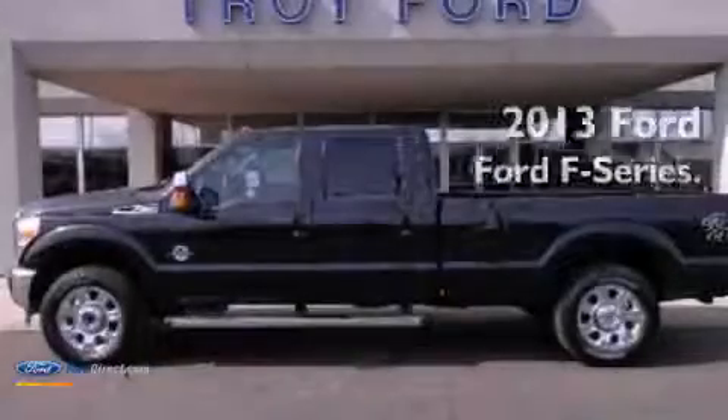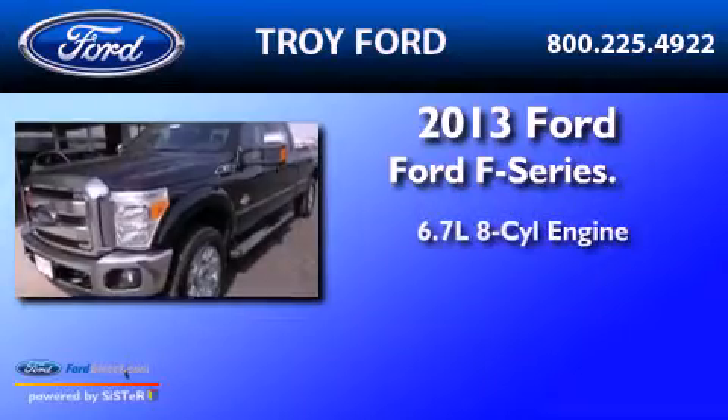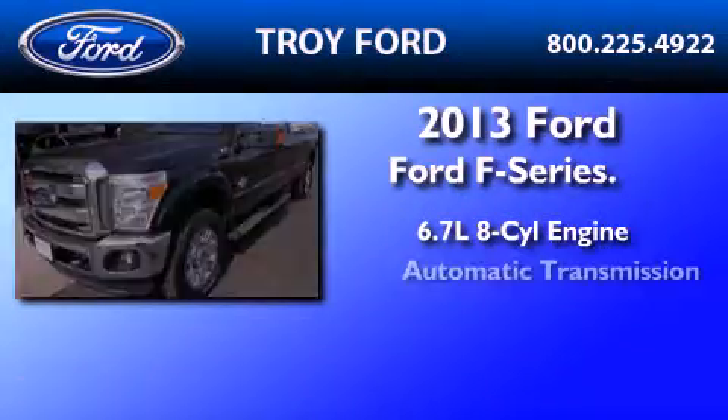This is a brand-new 2013 Ford F-Series. It features a 6.7-liter eight-cylinder engine and automatic transmission.